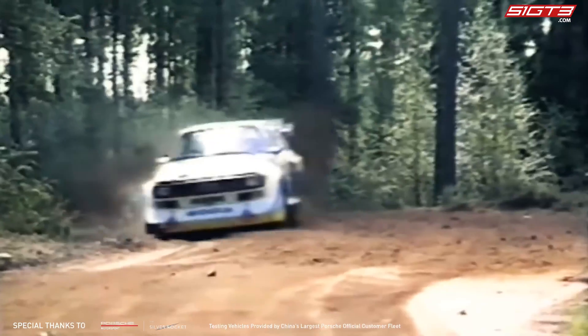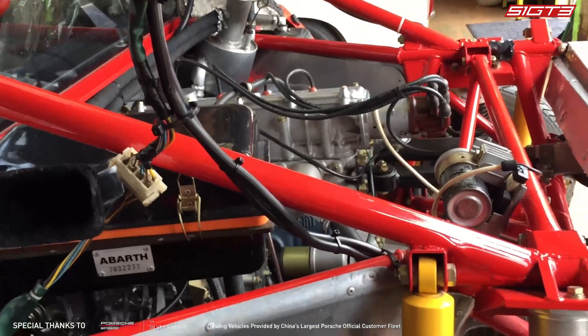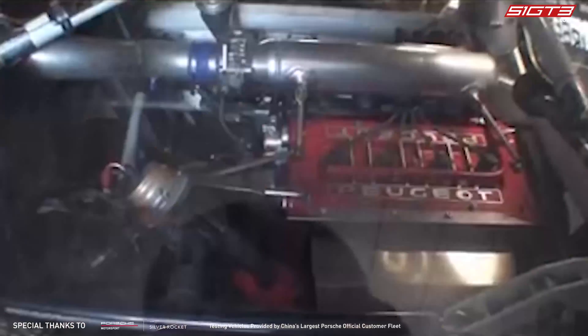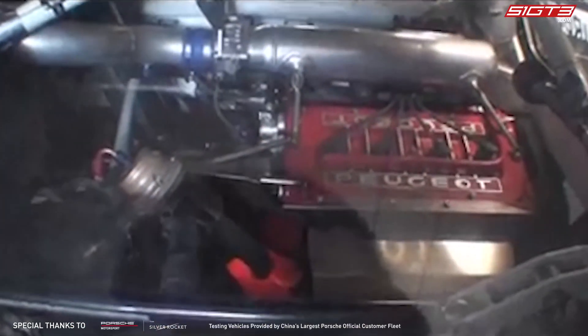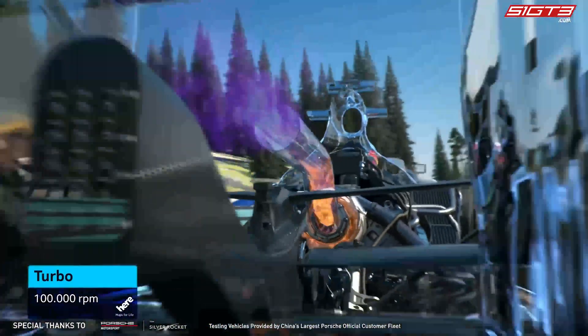The 1980s was known as the golden age of rallying, and Group B rallying pushed the limits to a whole new level. With almost unlimited regulations, huge aero components, automatic transmissions, four-wheel drive, and various cutting-edge technologies continued to emerge. However, on the field at the time, in terms of power, various manufacturers jointly chose to use a combination of small displacement and turbocharging. Why was turbocharging so common on the field?